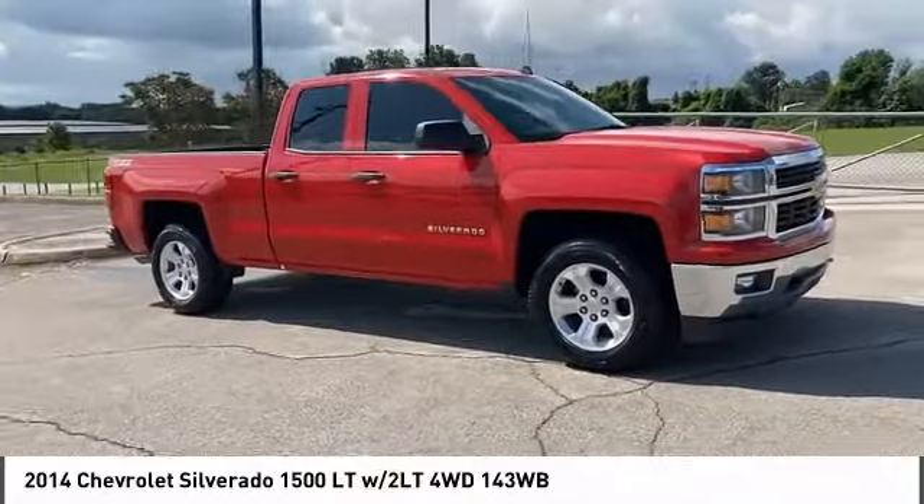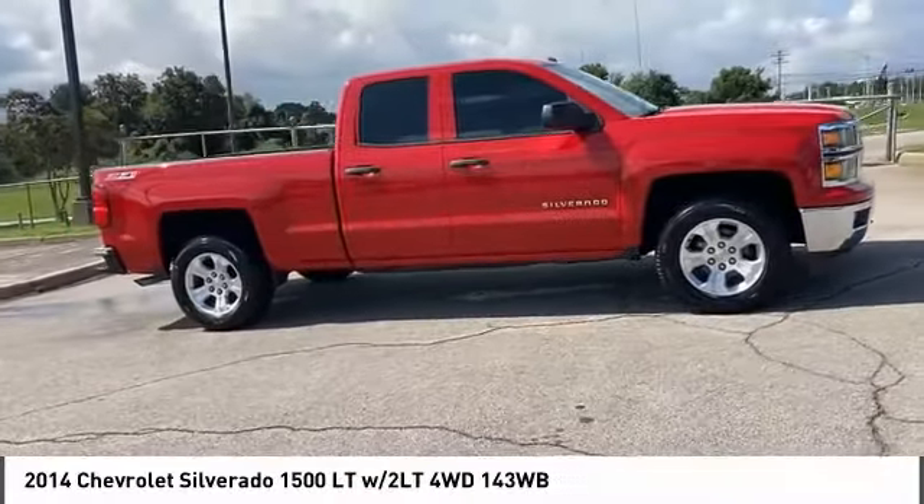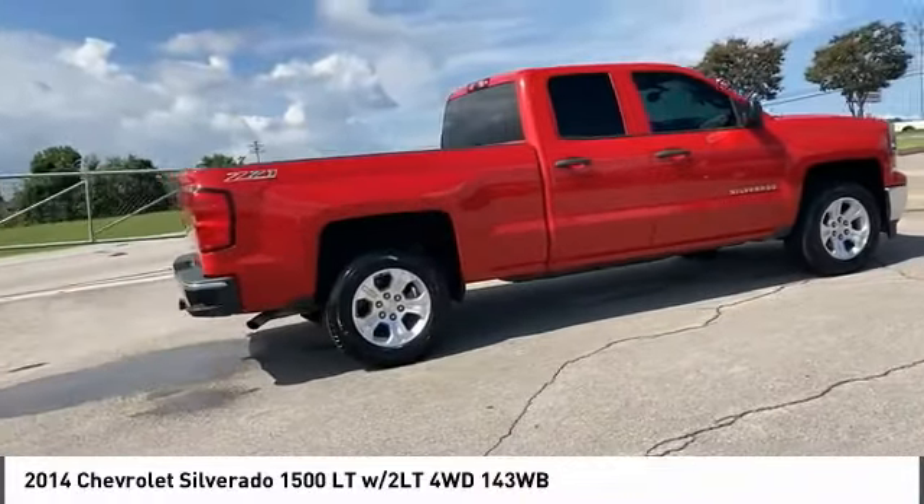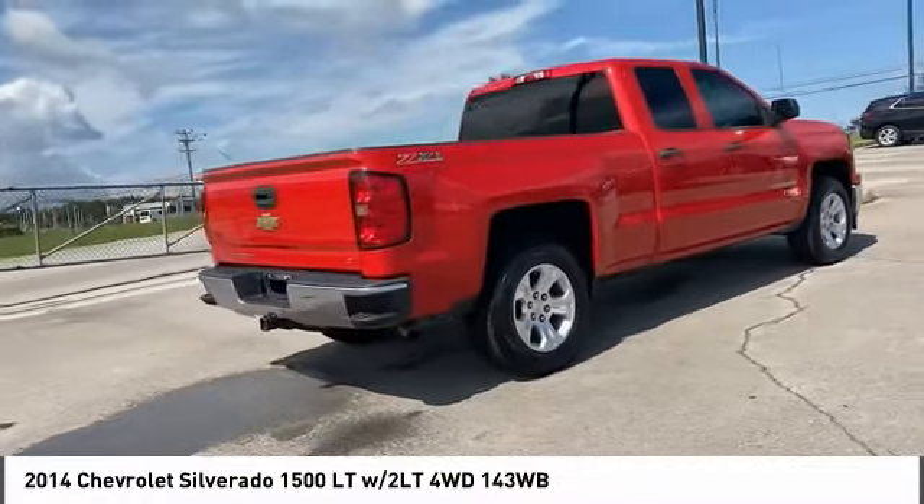Make a great choice today with the 2014 Silverado 1500. The Chevy Silverado 1500 has the lowest cost of ownership of any full-size pickup.